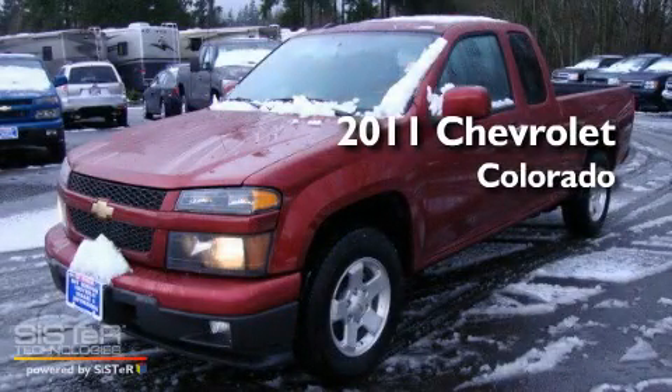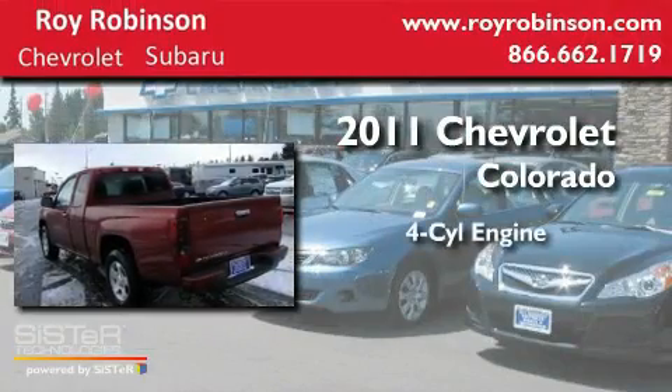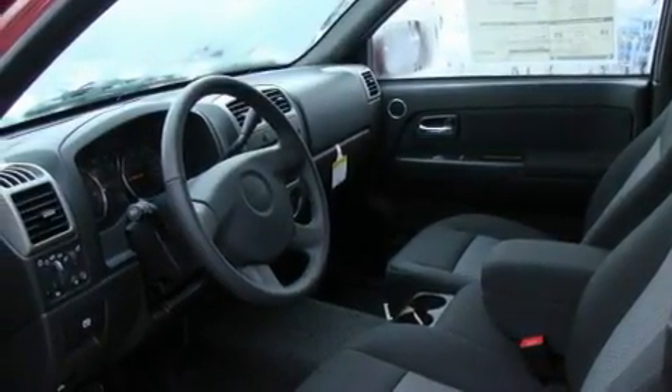This is a brand-new 2011 Chevrolet Colorado. It has a four-cylinder engine and an automatic transmission. Its top features include fold-down rear seats and an auto-dimming rearview mirror.